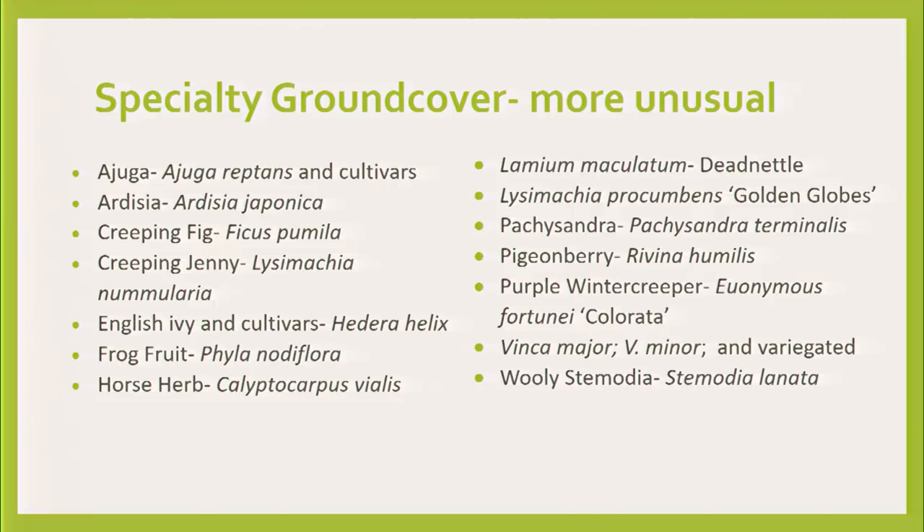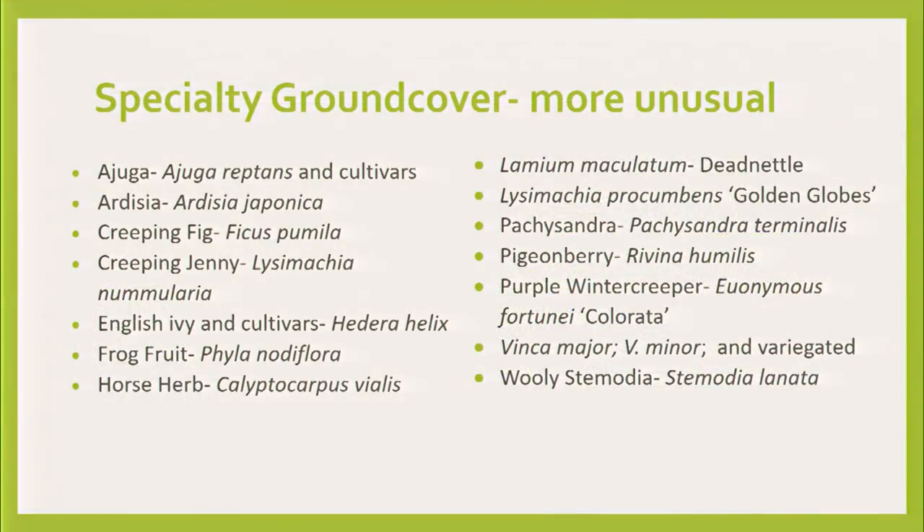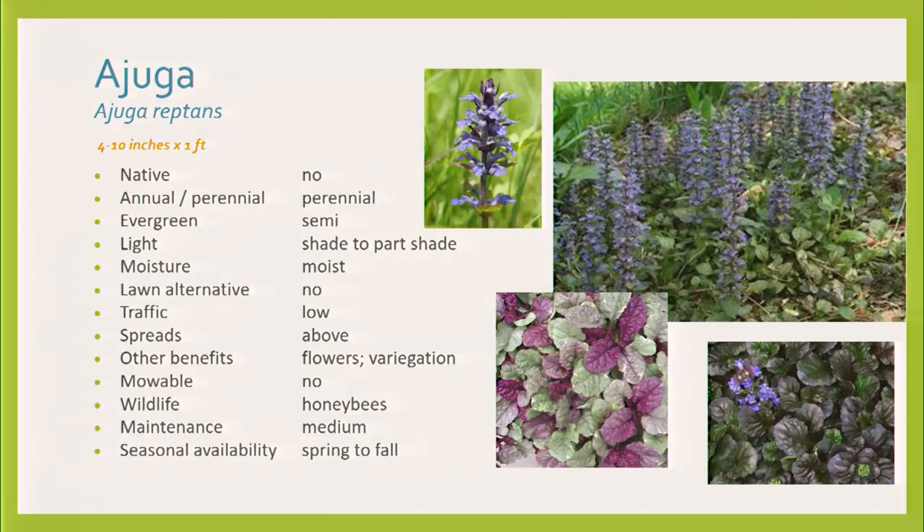Specialty ground covers — that's really a lot of this group right here. We're going to focus mostly on these today, because you all know those major three or should. But what if we got you some diversity and talked about some of these other newer ones? There's no test on the Latin or the Greek, so you can rest.